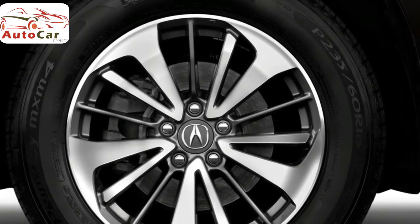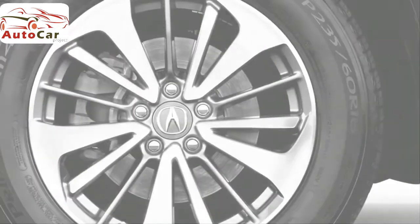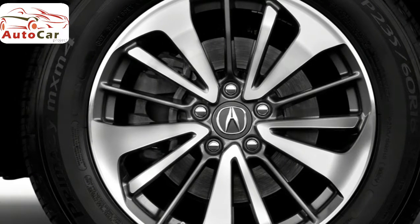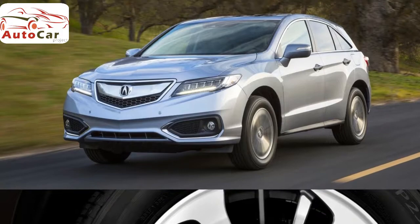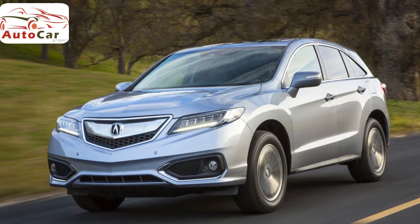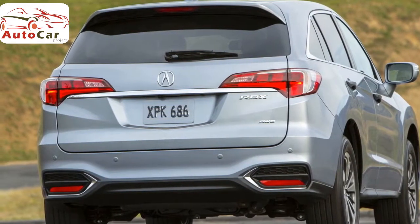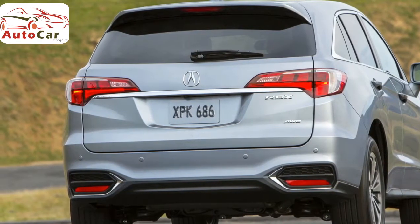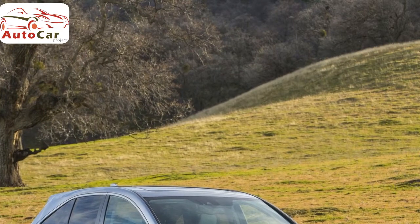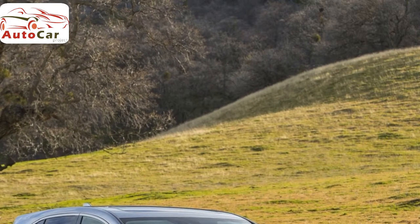Even though a V6 engine powers the Acura RDX, most rival SUVs this size employ a four-cylinder engine. The RDX's gas mileage is close to the class average. With front-wheel drive, it gets 20 miles per gallon in the city and 28 on the highway, though it requires premium fuel. These numbers dip to 19 city and 27 highway with all-wheel drive. If you're looking to keep fuel costs lower, a four-cylinder model like the Volvo XC60 gets 23/30 mpg city/highway and does not require premium fuel, saving you about $500 a year over the RDX.